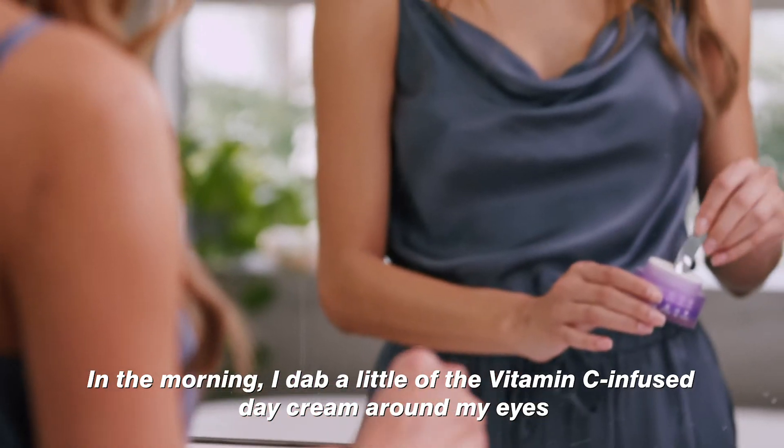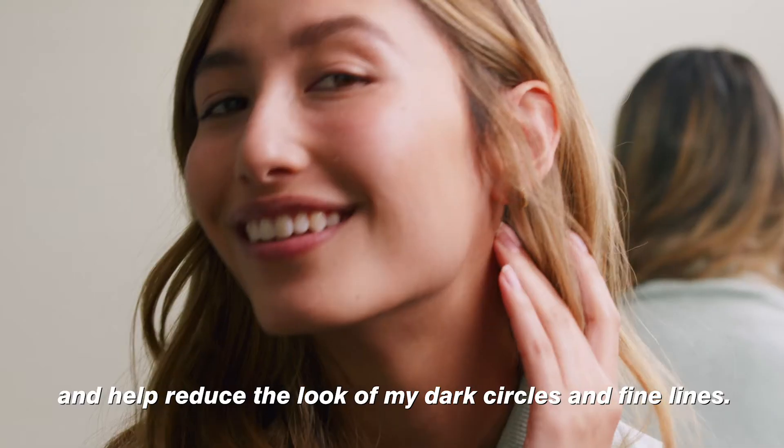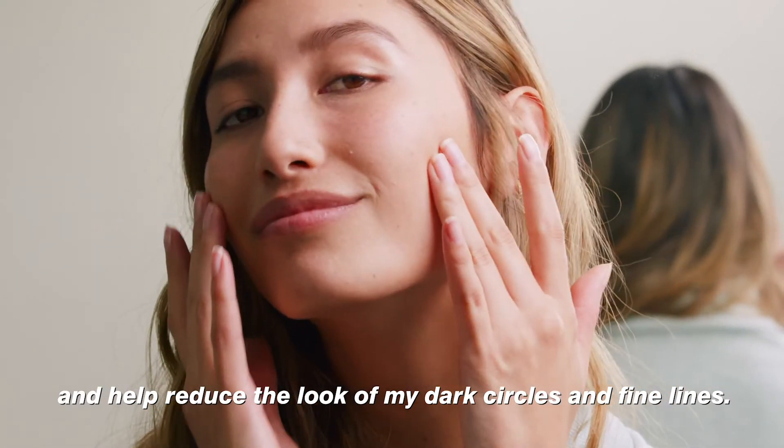In the morning, I dab a little of the vitamin C infused day cream around my eyes to protect my skin with SPF 30 and help reduce the look of my dark circles and fine lines.